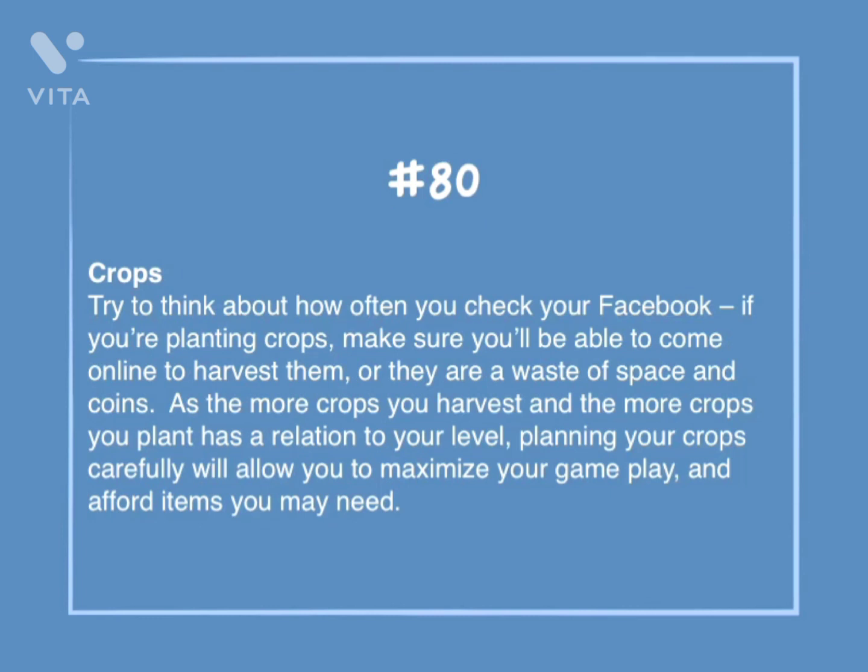Number 80: Crops. Try to think about how often you check your Facebook. If you're planting crops, make sure you'll be able to come online to harvest them, or they are a waste of space and coins. The more crops you harvest and the more crops you plant in relation to your level, planning your crops carefully will allow you to maximize your gameplay and afford items you may need.